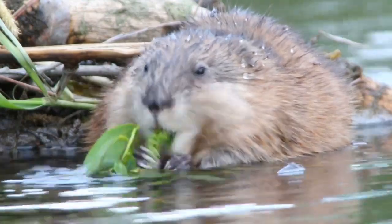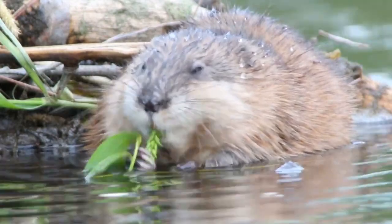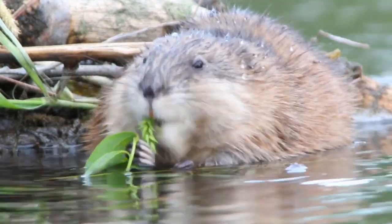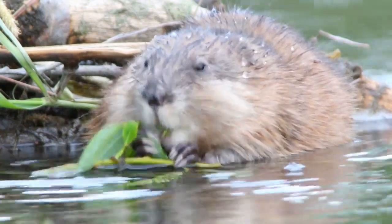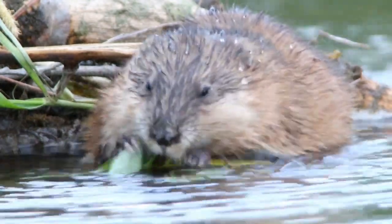Muskrats are incredibly easy to skin. The repetition of completing many muskrat pelts through skinning, fleshing, and stretching carries over to other types of animal pelts. The ease with which muskrats can be skinned eliminates the early frustration of tearing or cutting other furbearers' fur before being fluent in the process.